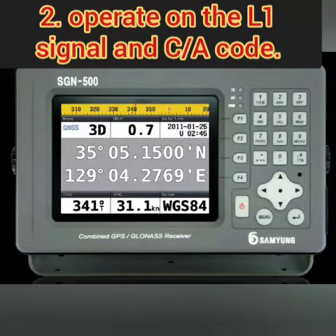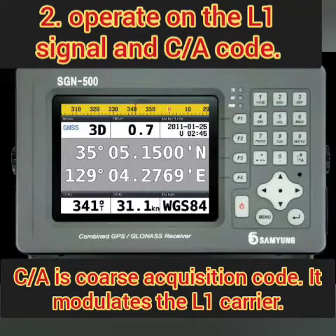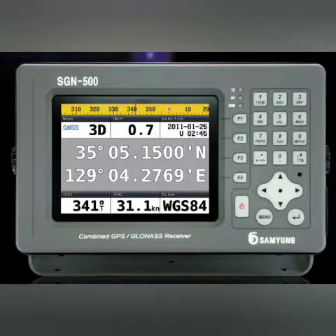Then it must be capable of operating on L1 signal and CA code. CA code is your coarse acquisition code, made for civilians. If you know how a GPS works, you know that L1 signal and CA code is basically for all civilian GPS. So if you are receiving only these signals, your GPS must be able to operate on them. This is the second point of the performance standard.